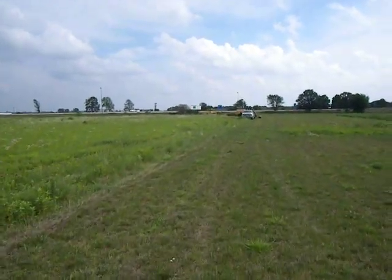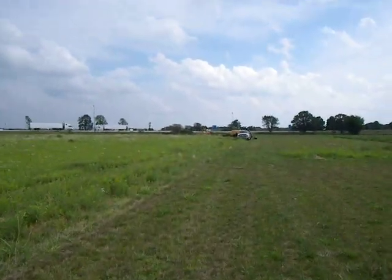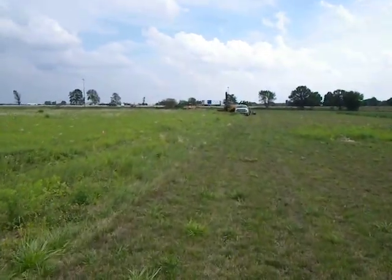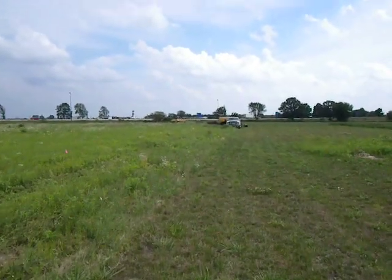I think it is July 26, 2017, and the drain tile is being installed today. So let's go have a look.